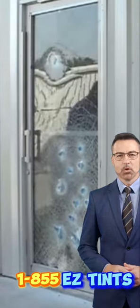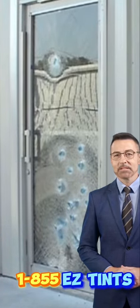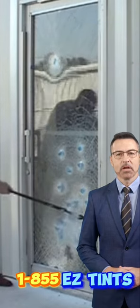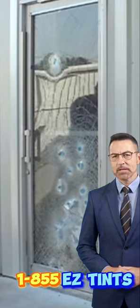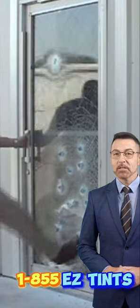Security film can have a tint so you can have privacy and also keep your home cooler. Security film is very low maintenance, as it can be easily cleaned with a cloth, saving you time and effort.